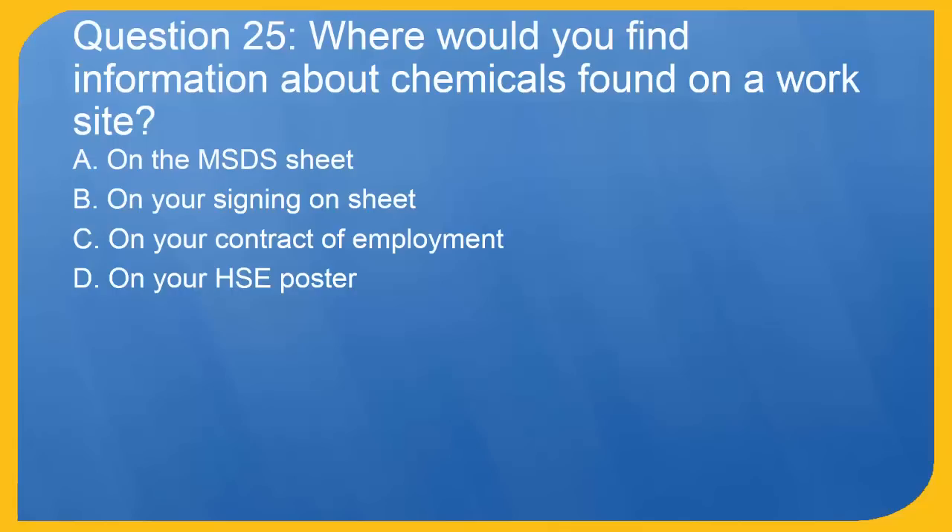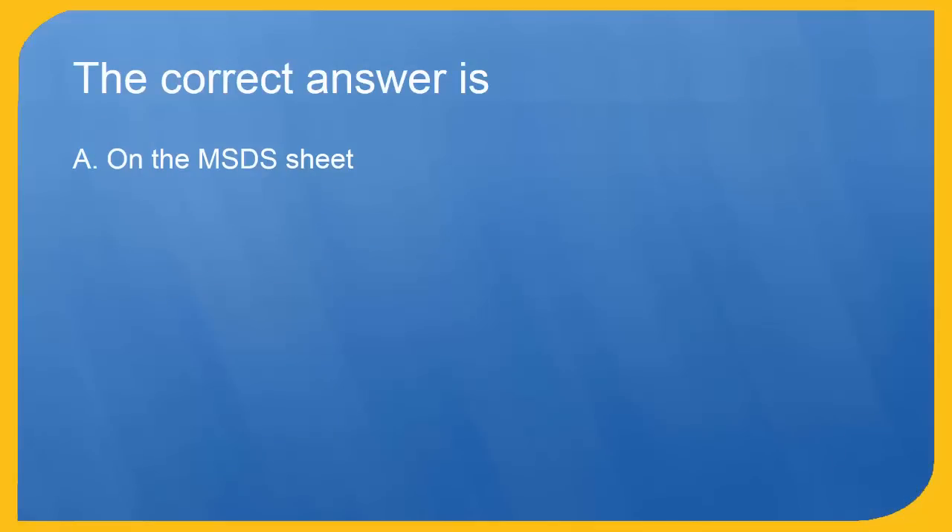Question 25: Where would you find information about chemicals found on a work site? A. On the MSDS sheet. B. On your signing on sheet. C. On your contract of employment. D. On your HSE poster. The correct answer is A. On the MSDS sheet.